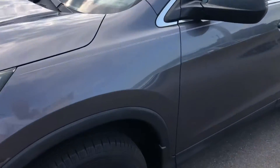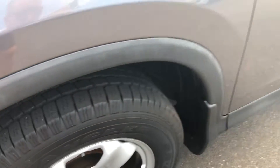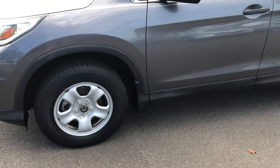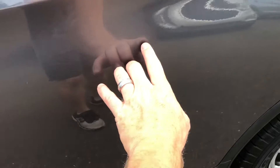First thing I notice is it's got really great tread on the tires — these look like they're real close to new. They are Goodyear. The first little spot I see, and it's really the only thing I see on this side, is it looks like it's got one little door ding right here.